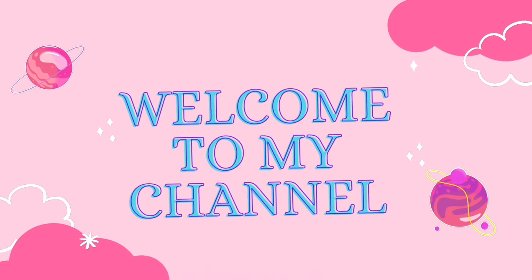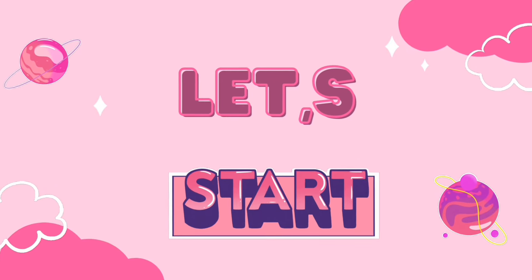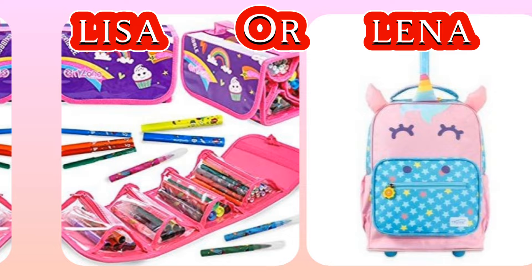Hey friends, welcome to my channel! Choose your favorite — Lisa or Lena — what about your choice? If you're new to my channel, please subscribe and make sure to like my video.